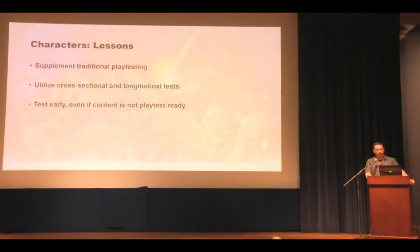Lessons from testing characters: support and supplement your traditional playtesting with qualitative testing even before content is ready in-game, and wherever possible combine cross-sectional playtesting with longitudinal testing to capture end-game content and character mastery.